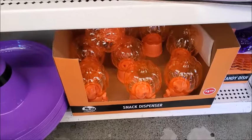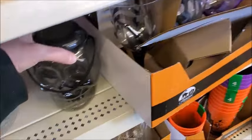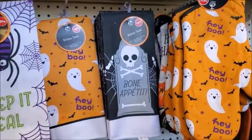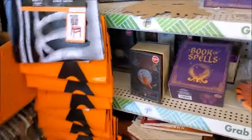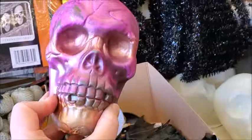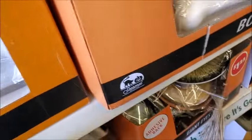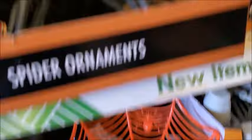Here's a snack dispenser in the shape of a pumpkin — this looks new. 'Creep it real.' Here's another one. This is a skull that's pink, and this one is glow-in-the-dark. Oh, here's the sound ones — put it over here. All the pumpkins, there's a big spider.